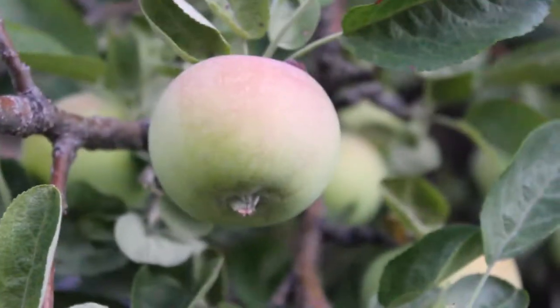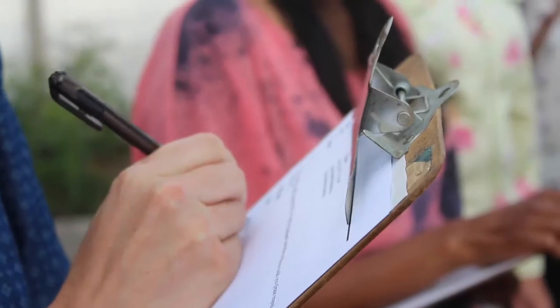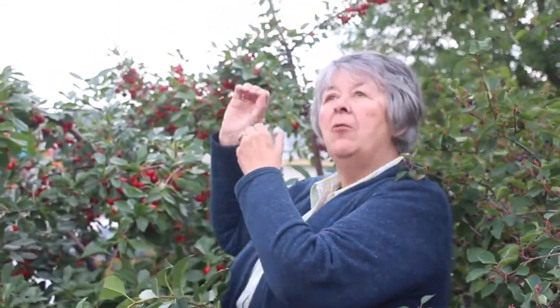How beautiful is this? So we're gonna walk around, take a little peek at some different things, and find out what they're all about. I'm here at the Calgary Horticultural Society with Executive Director Colleen, and we're standing here in their beautiful teaching garden. I just wanted to ask you — what's this whole setup about?